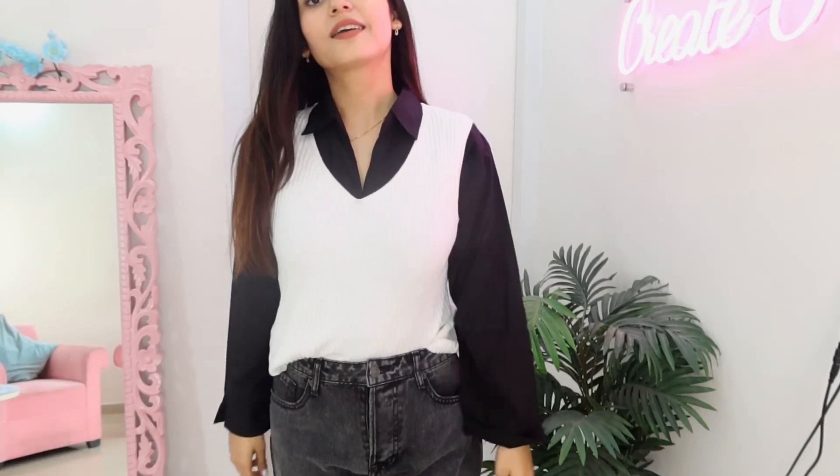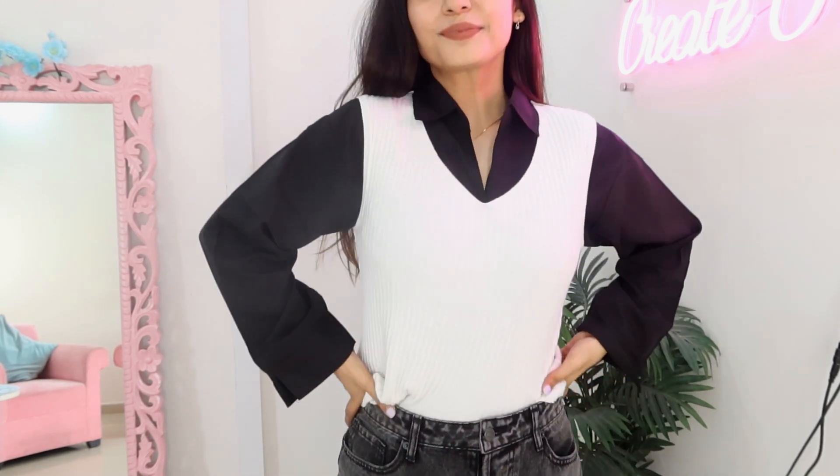The next item is from the Rs. 100 stall — I got this really nice white sweater vest. Winter is coming, so sweater vests look very cute when you style them for layering. I'll probably style it with full sleeves, a t-shirt, or a shirt underneath — it will look really, really cute.